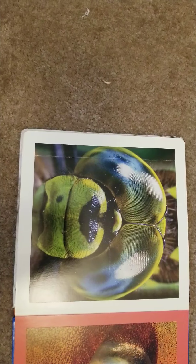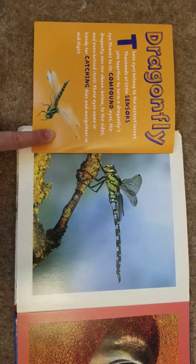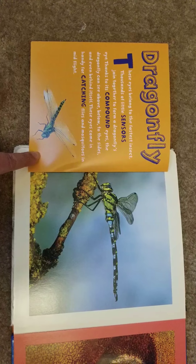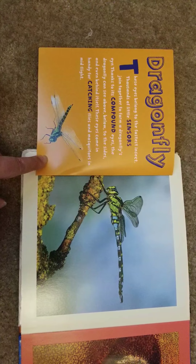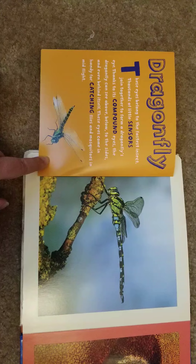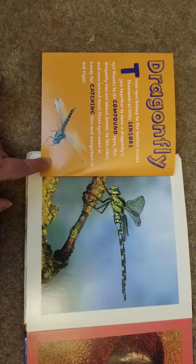I know what this one is, but I'm going to give you a clue — it's a bug that you can see outside. Did you figure it out? A dragonfly! These eyes belong to the fastest insect. Thousands of little sensors join together to form a dragonfly's eye. Thanks to its compound eyes, the dragonfly can see above, below, to the sides, and even behind itself — which comes in handy for catching flies and mosquitoes in mid-flight.